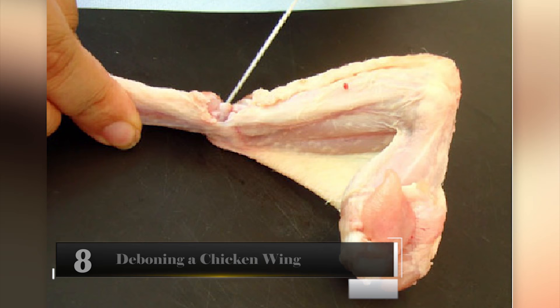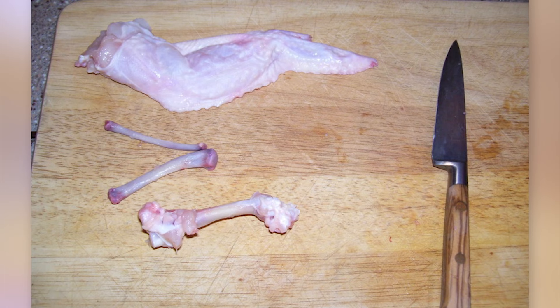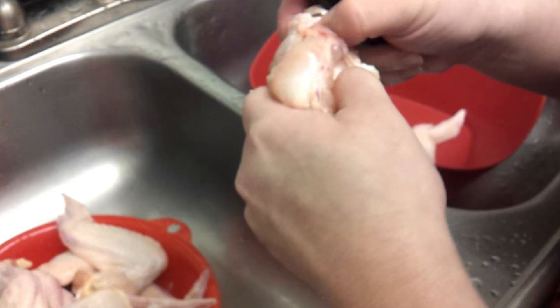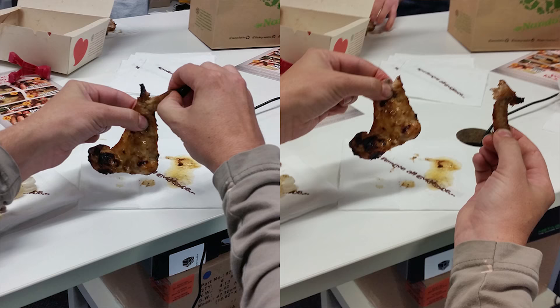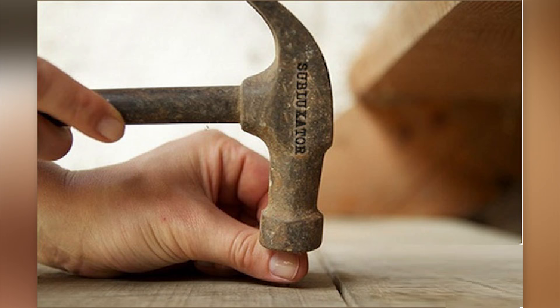De-boning a Chicken Wing. Do you love chicken wings but hate munching around the bone? No longer a problem. If you want to easily de-bone your wings to get a big piece of chicken in each bite, the technique is simple — start by pulling the cartilage off at the end. Next, work out the small bone, and it's all meat after that. Now you can really enjoy those wings.